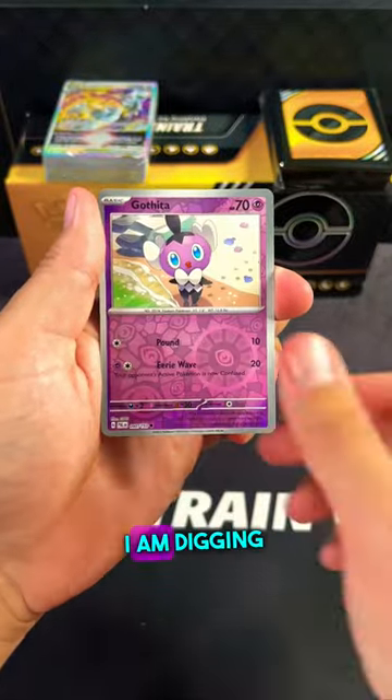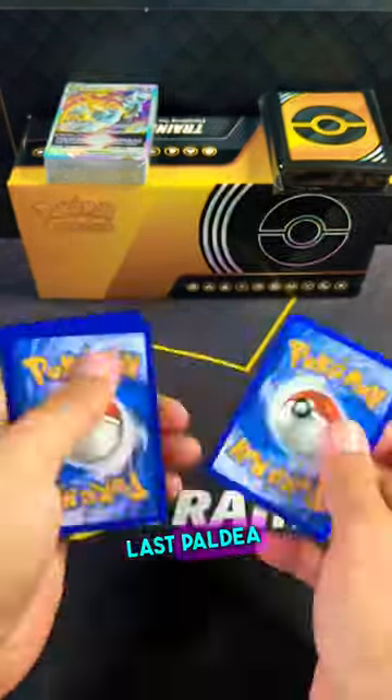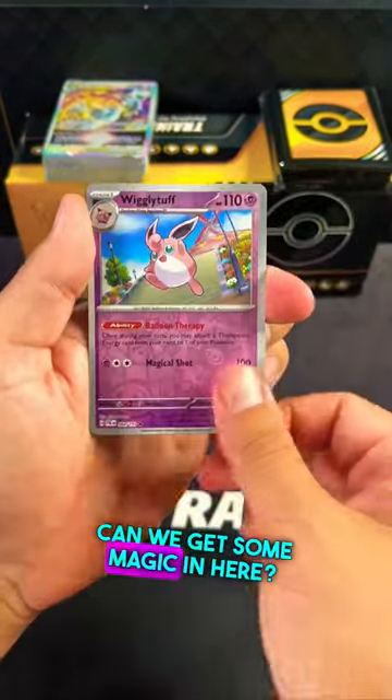Man, I'm not gonna lie to you, I am digging the sleeves. So far we're getting nothing out of these packs. Last Paldea pack — can we get some magic in here?